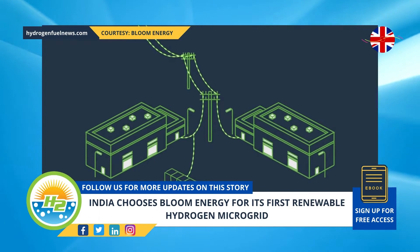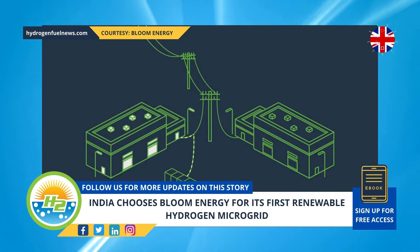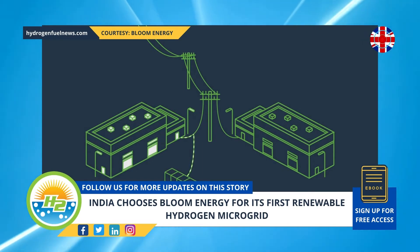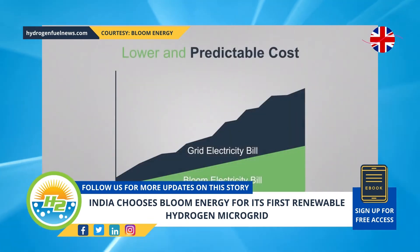The project will use Bloom Energy's high-temperature solid-oxide electrolyzer for renewable hydrogen production. The water electrolysis producing the green H2 will be powered by a nearby floating solar farm. In this way, the production will not generate greenhouse gas emissions, just as the use of the H2 will also not generate carbon emissions.